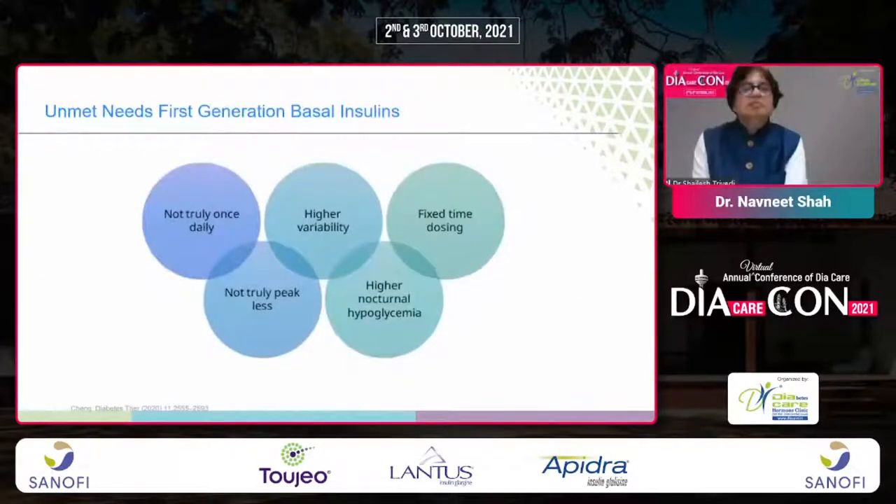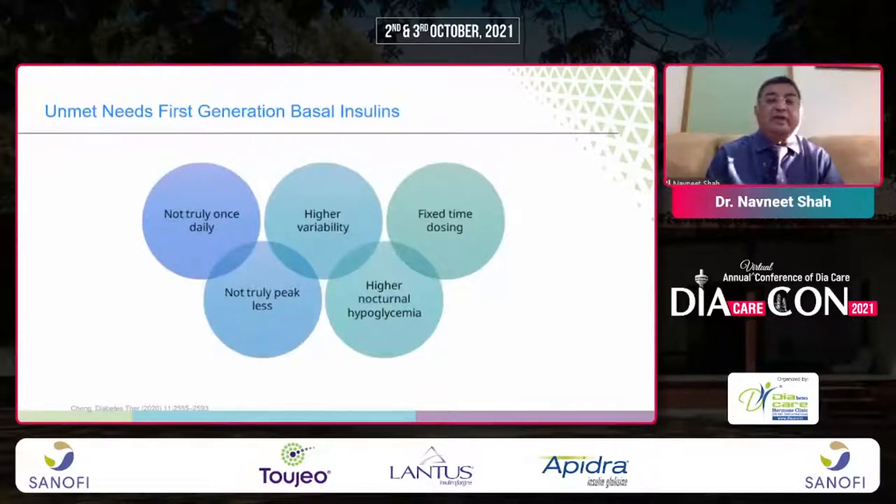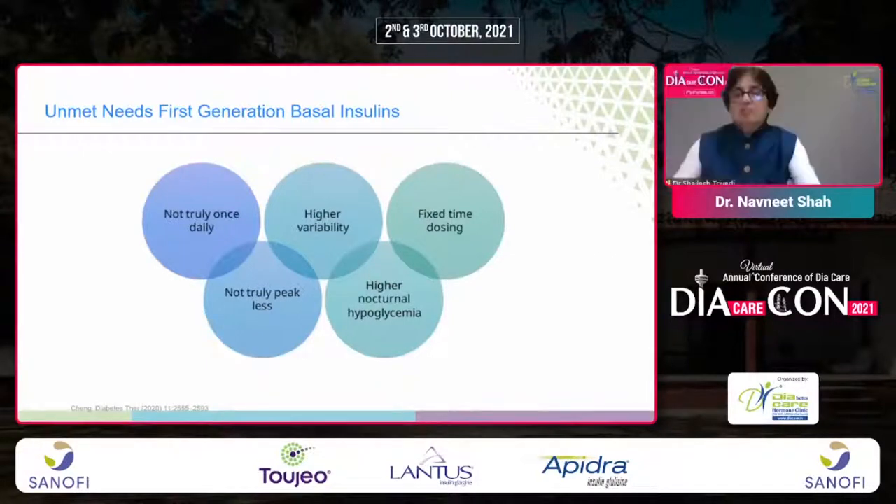Second-generation basal insulins include Degludec, Iglar 300, and Degludec 200. Iglar 100 is not considered a second-generation basal insulin, and NPH is out of the question. The unmet needs of first-generation basal insulins were: not truly once-daily, higher variability, fixed timing dosing required, not truly peakless, and higher nocturnal hypoglycemia.